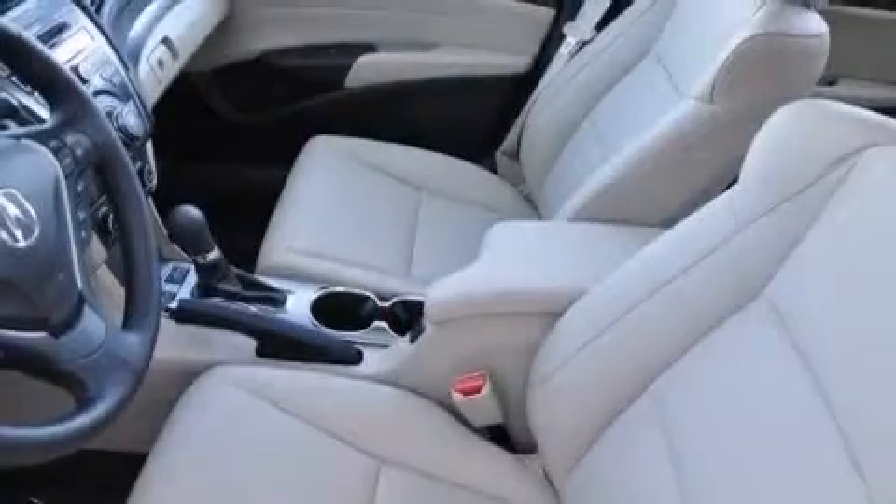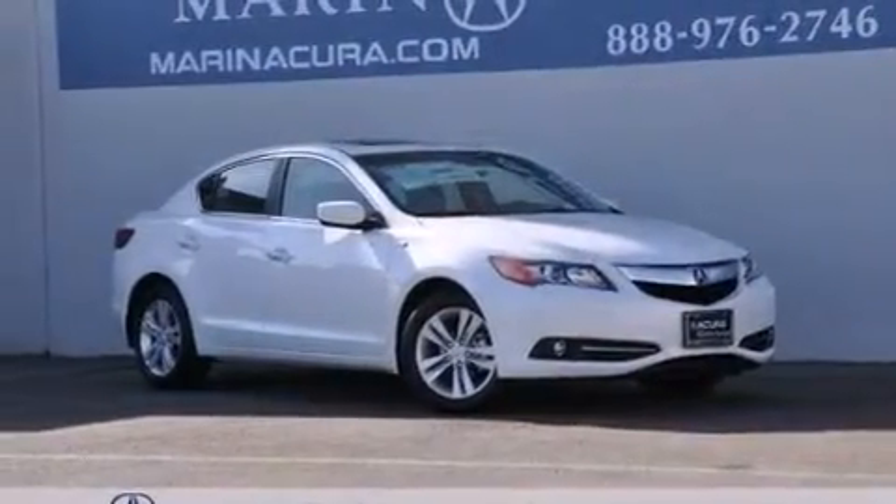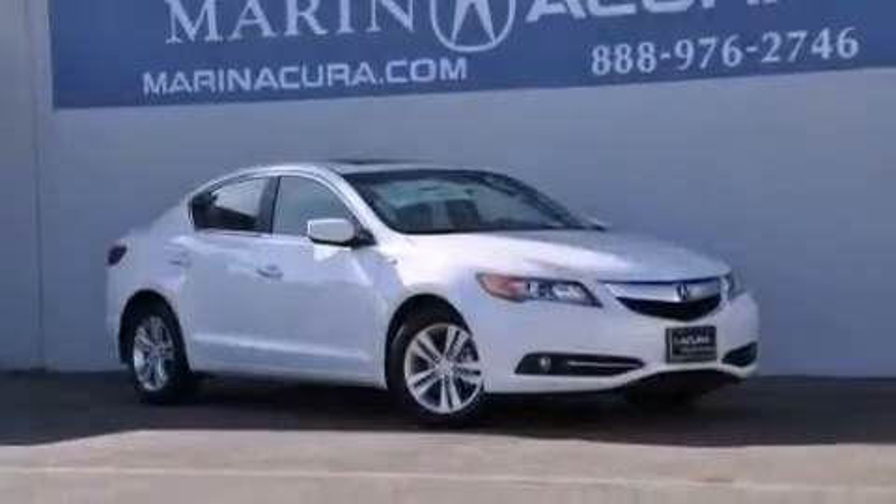The following features are also included: a heated driver's seat, air conditioning, cruise control, the Acura ILX satellite communication system, and a leather-wrapped steering wheel with audio controls and front and rear floor mats.